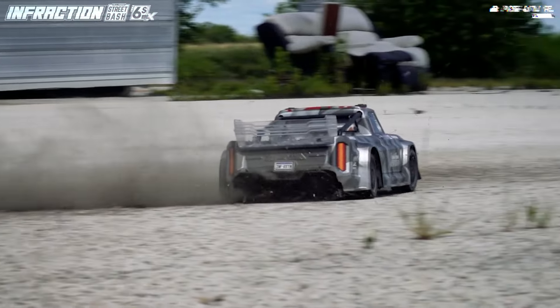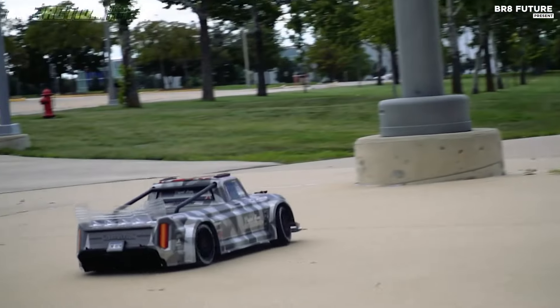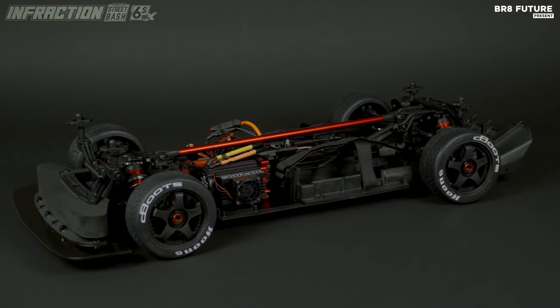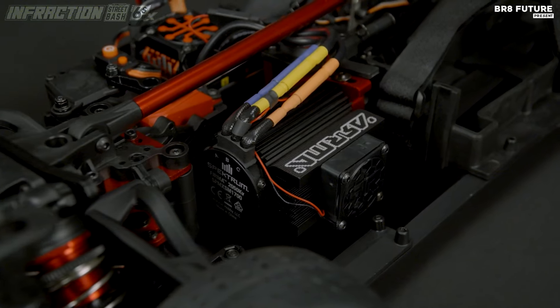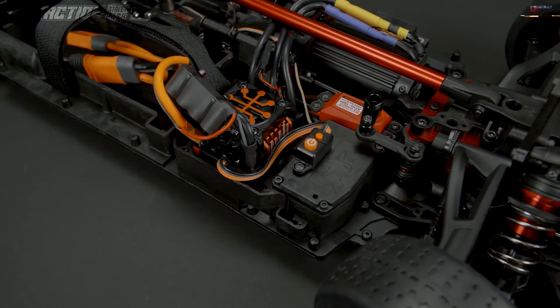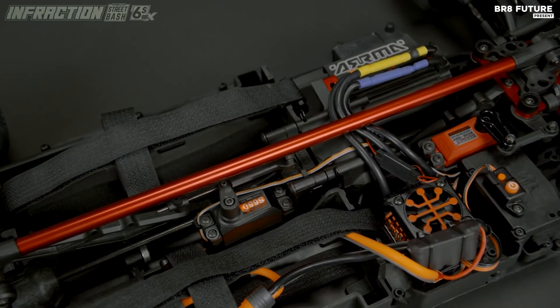Notably, the Infraction 6S BLX introduces a handbrake feature, complemented by a rear-vented disc brake and powerful Spectrum SPMSS650 brake servo. This addition amplifies the thrill of drifting and stunt maneuvers. With its versatile 4x4 traction, the Infraction navigates various terrains with ease while sporting a striking Resto mod design.